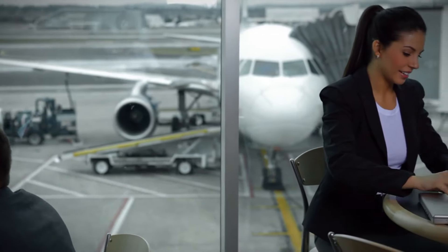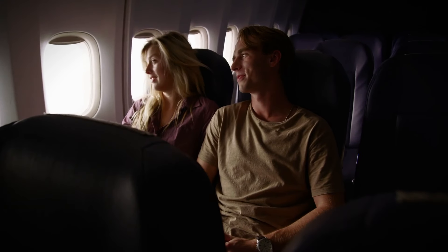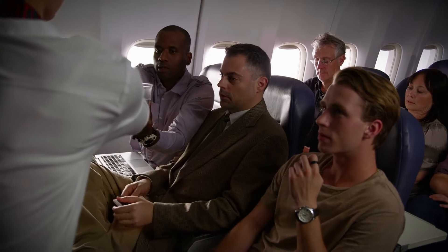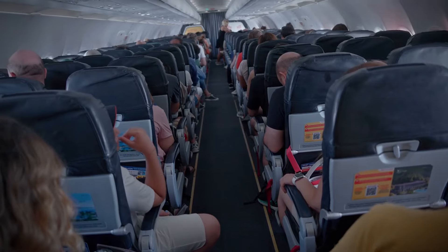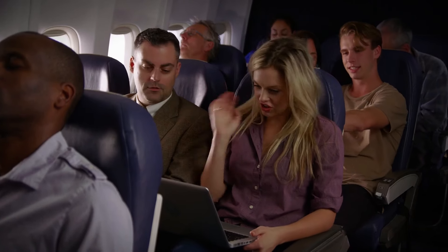Ever dreamt of jetting off to an exotic location but got discouraged by sky-high ticket prices? How about we change that today? In this video, we're diving into 21 clever hacks to get insanely cheap flights. Get ready to discover the secrets travel pros use to snag the best deals. By the end, you'll be booking flights without breaking the bank. Let's get started.